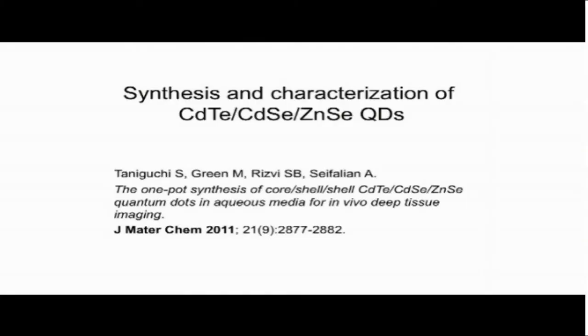The quantum dots used in this study are the four-shell cadmium telluride / cadmium selenide / zinc selenide type 2 / type 1 near-infrared emitting quantum dots that were synthesised at King's College London.